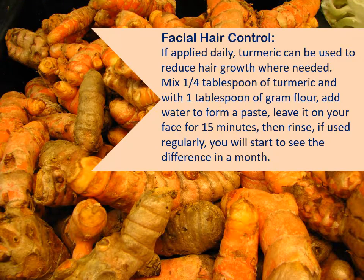Facial hair control. If applied daily, turmeric can be used to reduce hair growth where needed. Mix one quarter tablespoon of turmeric with one tablespoon of gram flour, add water to form a paste, leave it on your face for 15 minutes, then rinse. If used regularly, you will start to see the difference in a month.